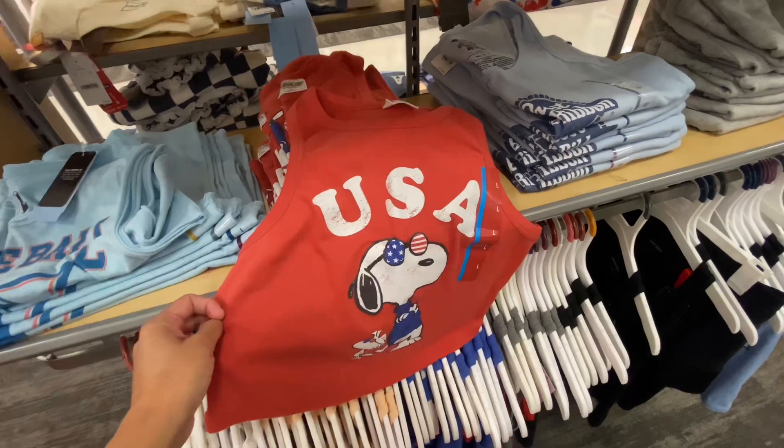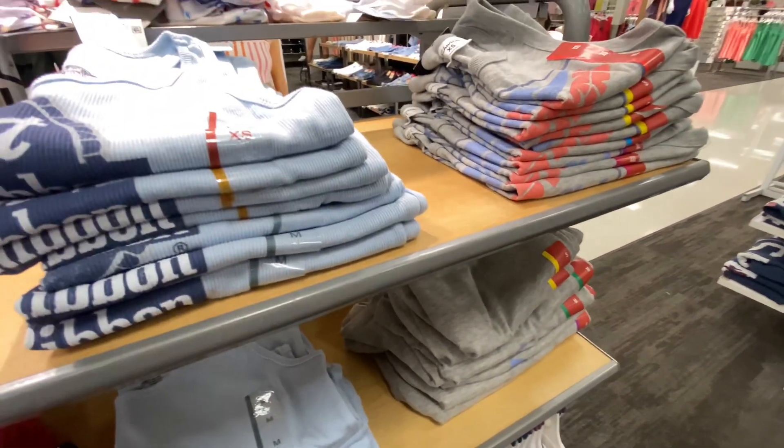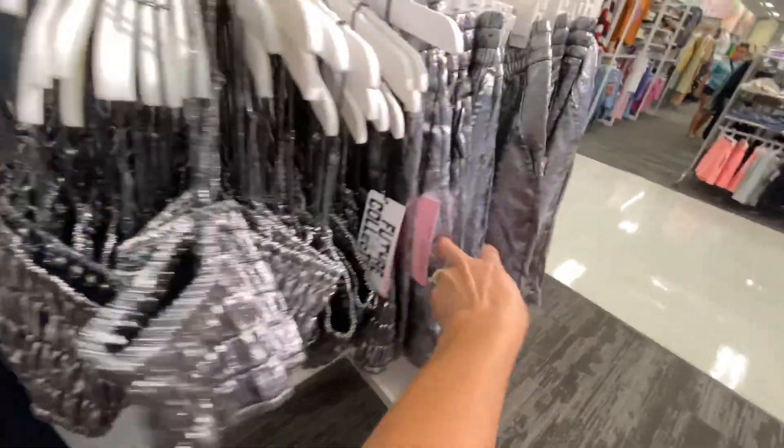These fleece wide-leg sweatpants are comfortable for $25 — I'm not sure when those are going on sale yet. This was just a cute little tank top if you're looking for something to wear on the 4th of July, $14.99.